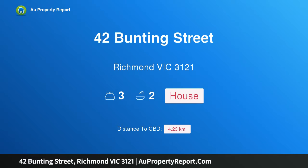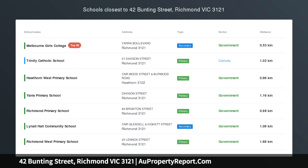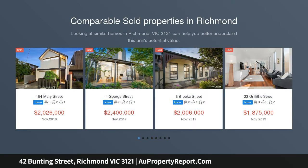Introducing 42 Bunting Street, Richmond Victoria 3121 — period beauty merged graciously with contemporary brilliance. Blending traditional elegance with an architect-designed renovation, this stunning Victorian captures the evocative character of its era while seamlessly embracing contemporary style.